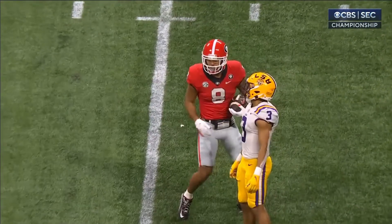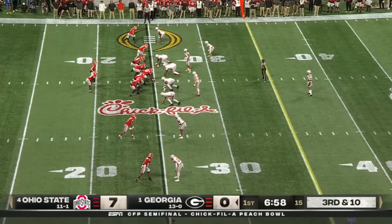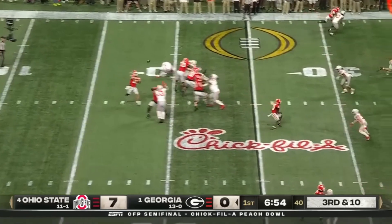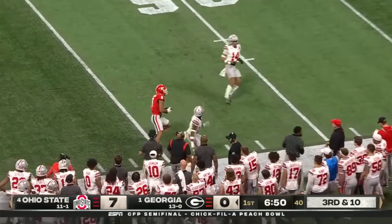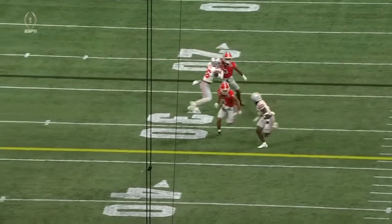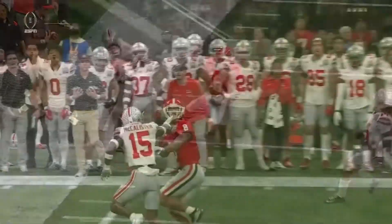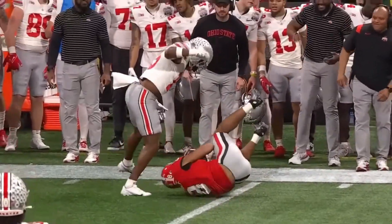Warren McClendon shaken up on the play. Bennett faces third and ten. Buckeyes show pressure, don't bring it. The ball looped to the sidelines, coming back to make a catch — beautiful. A matchup with a slot fade with a receiver against the safety, you take it. Tanner McAllister never locates the football — he's in decent position, but from the word go.